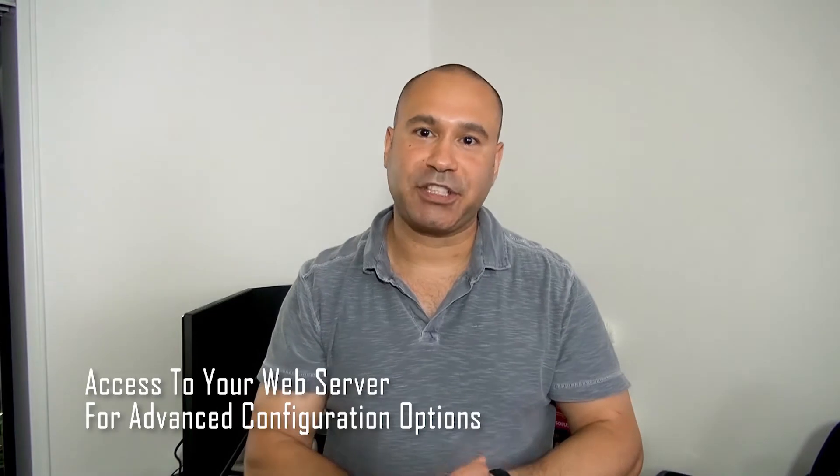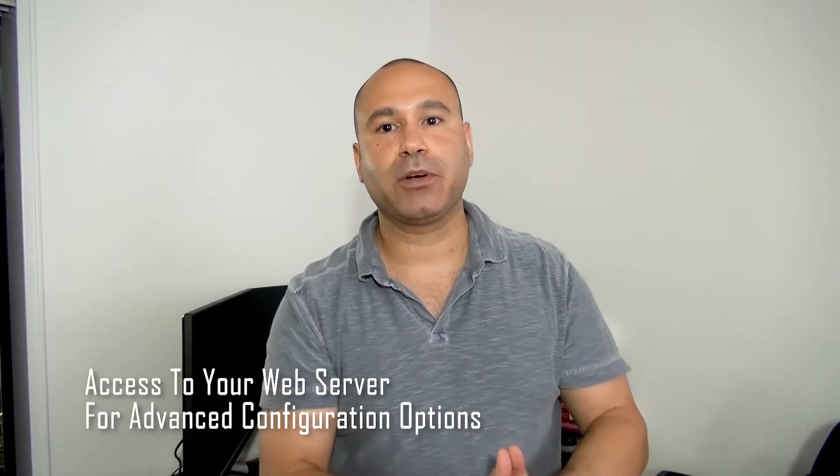Now let's talk about the top 10 things to give your developer and designer. Number one: they will need access to your web server. This way they can upload your website files, your assets, and take care of some server-side configuration.